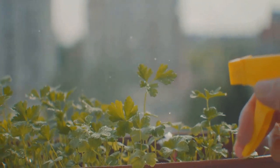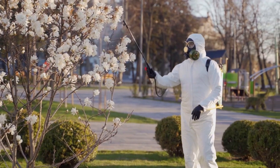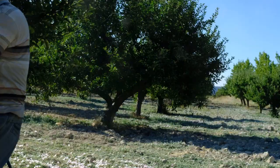Moving on to homemade sprays. Nature itself provides potent ingredients like garlic, pepper, and soap that can be combined to create effective pest deterrence. These sprays pack a punch against pests without harming the environment. Homemade sprays are a cost-effective and environmentally friendly solution.